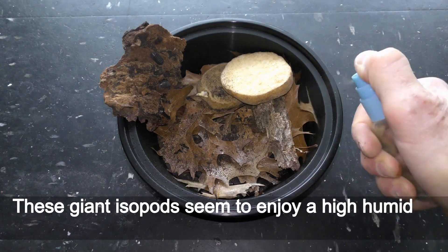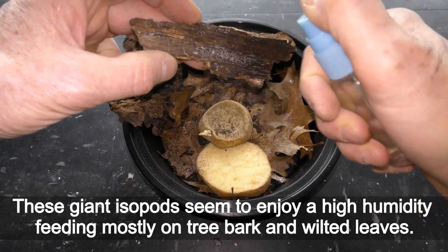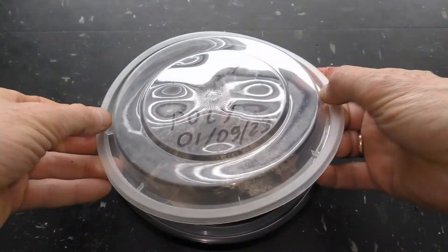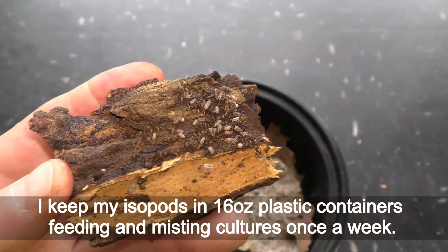These giant isopods seem to enjoy high humidity, feeding mostly on tree bark and wilted leaves. I keep my isopods in 16-quart plastic containers, feeding and misting the cultures once a week.